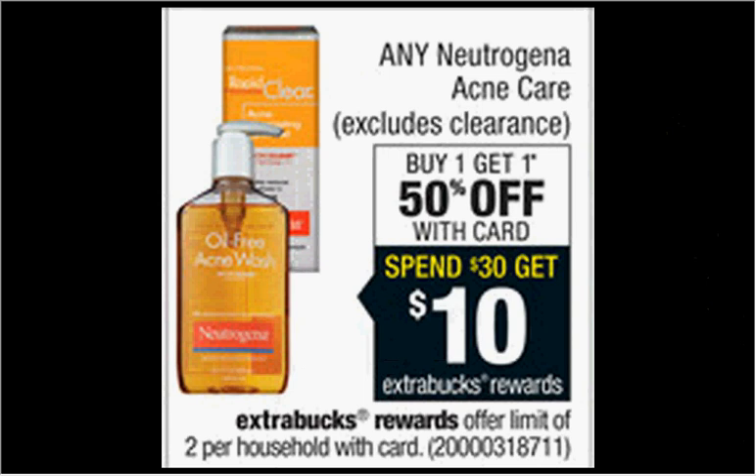The Neutrogena Acne Care is on sale — buy one, get one 50% off. Plus, when you spend $30, you'll get $10 back as an extra care buck. If you get four of the BodyClear body washes at $6.99 and two of the Oil Free Acne Wash Daily Scrub face washes at $6.29, and use one $3 off two coupon from SmartSource December 7th, one $2 off two coupon for any Neutrogena product (SmartSource direct link), and one $2 off Neutrogena from HealthyEssentials.com, you'll pay $23.39 out of pocket, get $10 back — it'd be like getting each thing for $2.23.